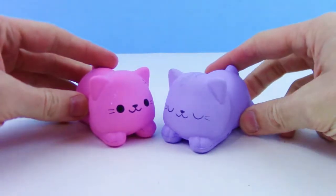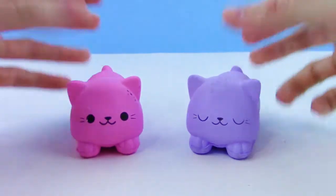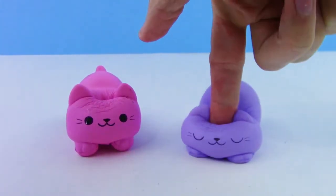These are too cool for school! Guys, I want to know which one was your favorite — the pink kitty or the purple kitty? Let me know in the comments.